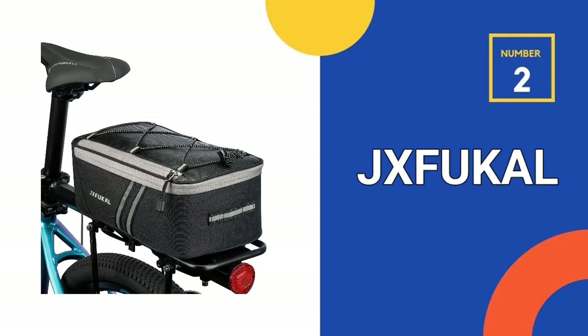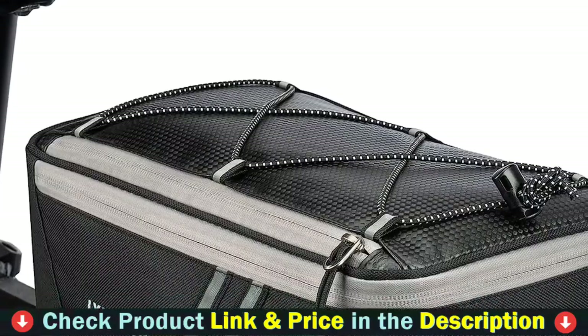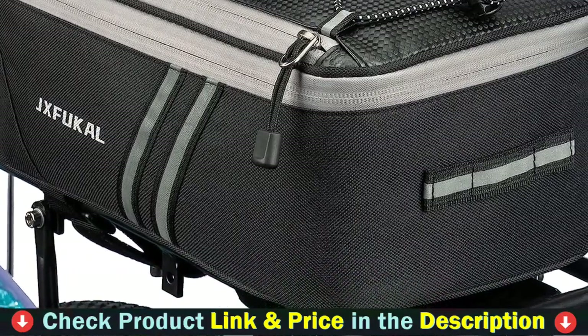Our second best bike rack bag is the Just Bicycle Rear Bike Rack Bag. The bicycle rack bag is constructed of PU leather and polyester, which is both sturdy and easy to clean. It even includes a rain cover to protect the trunk and its contents from dirt, sand, water, rain, and snow.